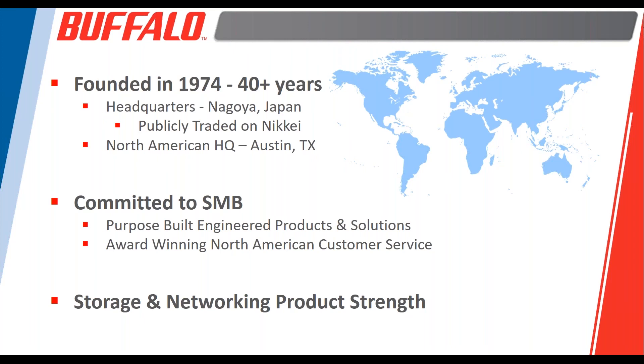What really makes Buffalo unique is our commitment to building and delivering B2B products specifically for the SMB market. Many of our products are used outside of that scenario, even at the enterprise level, but a lot of Buffalo's competitors are building much higher-end systems with enterprise-grade components and pushing those down into the SMB arena, which is simply cost prohibitive.